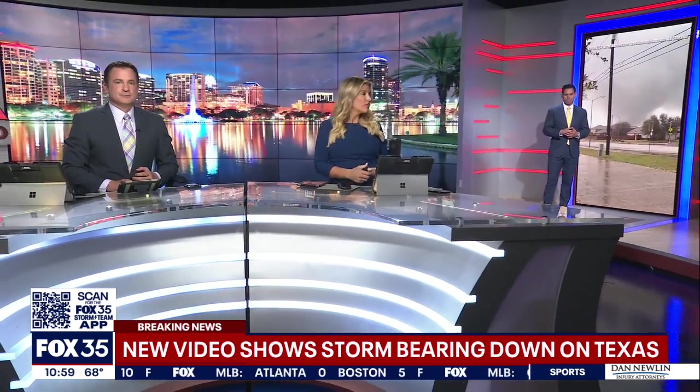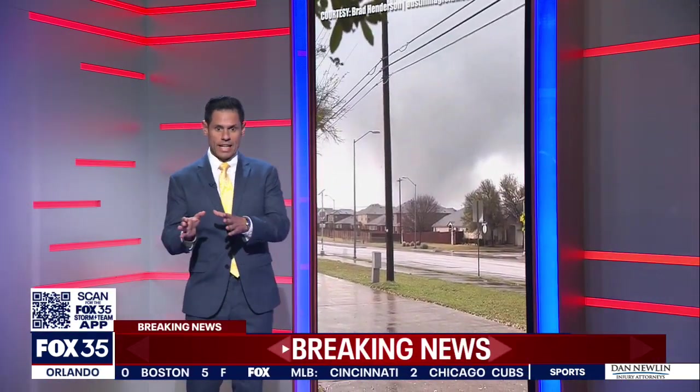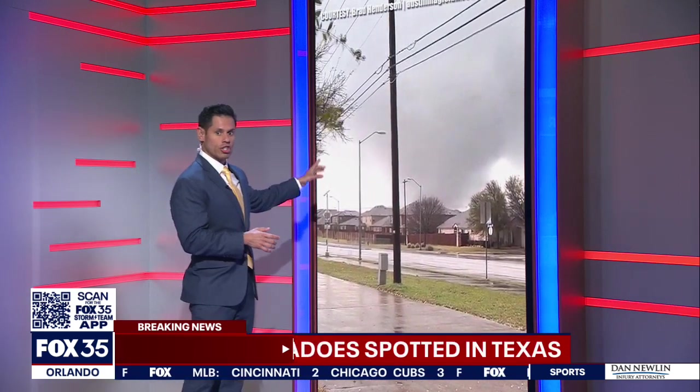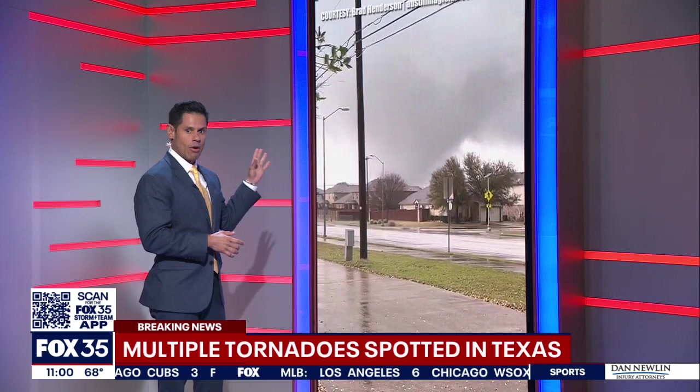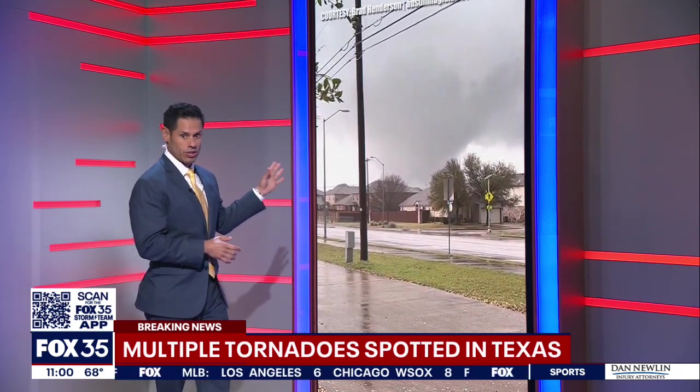He joins us now live. Ray, what are you finding? Well, Chrissy and John, this is incredible video we're seeing coming out of Central Texas. One person spotted this funnel cloud just north of Austin. You could see it right there. Multiple people have reported seeing what seems like multiple tornadoes touching down.